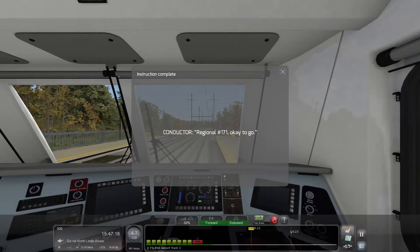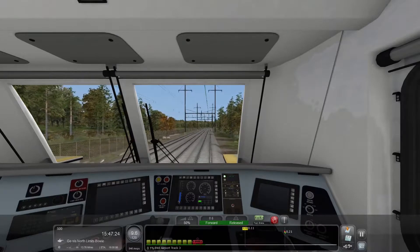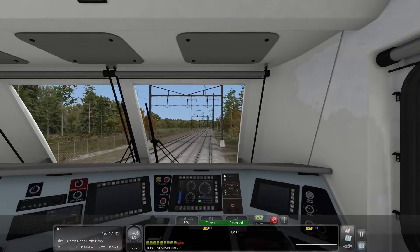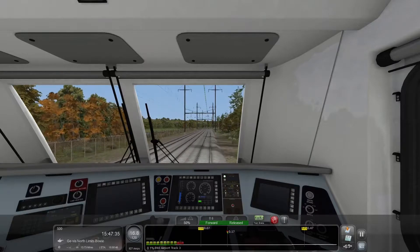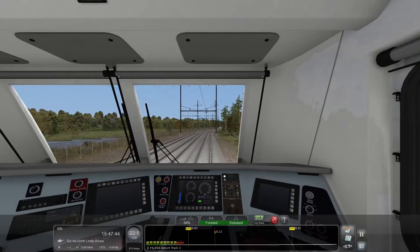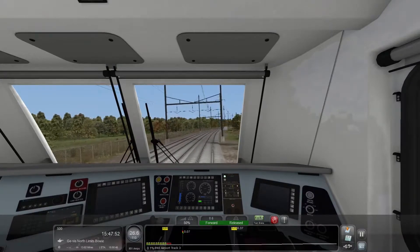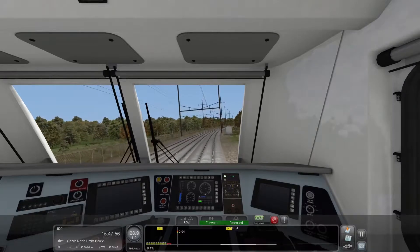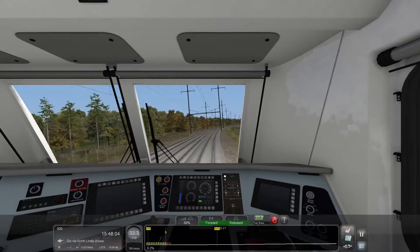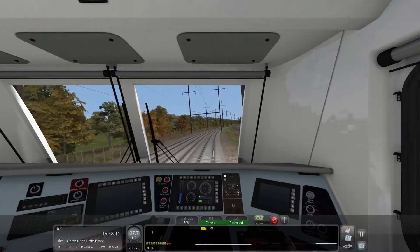Get to a 50% throttle to get ourselves going. We are leaving BWI Airport on our way to New Carrollton — we have to be there by about 4 o'clock, so it's going to be a little tight. Something I found out leaving BWI Airport: even at only around 3 miles per hour, moving up to full throttle will still give you wheel slip. I have to ease the throttle up as I gain speed — that's the only way to do it with this train. You have to treat this thing like a very temperamental child.